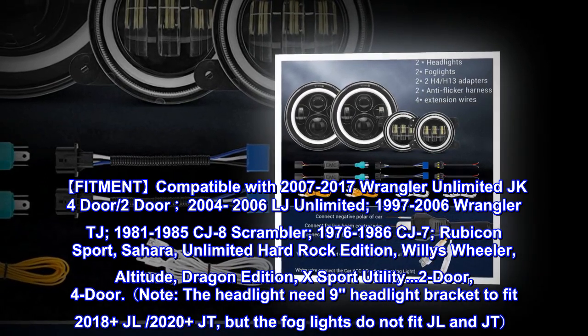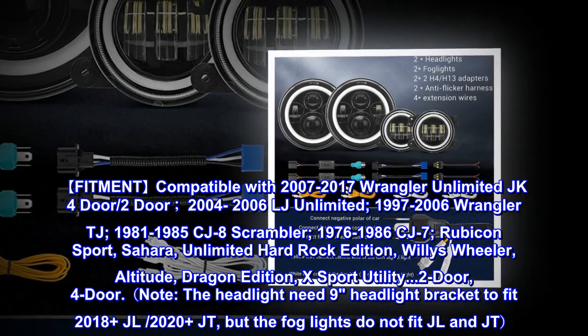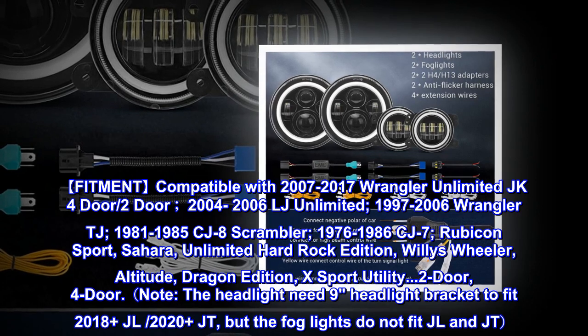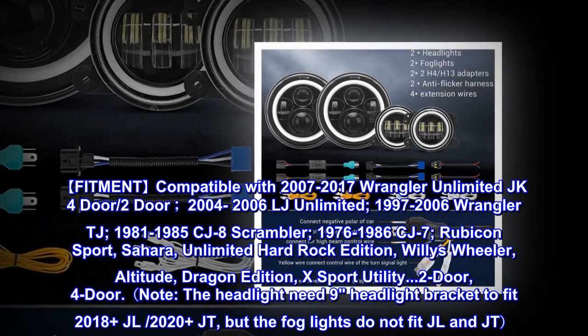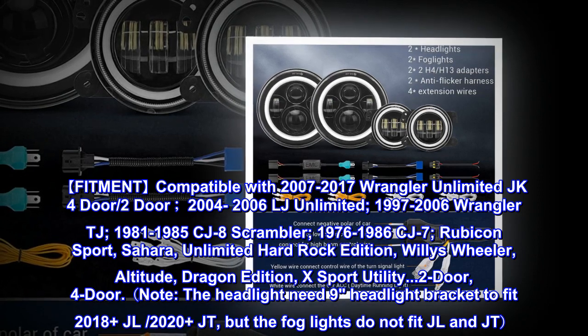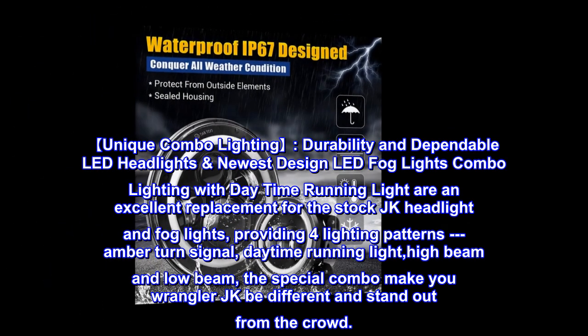Wheeler, Altitude, Dragon Edition, Export, and Utility — 2-door and 4-door. Note: the headlights need a headlight bracket to fit 2018-plus JL and 2020-plus JT, but the fog lights do not fit JL and JT.